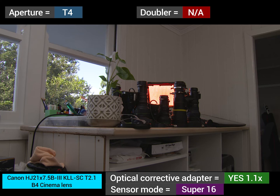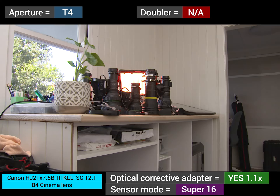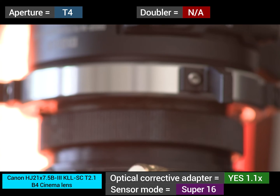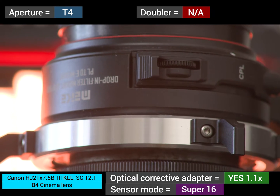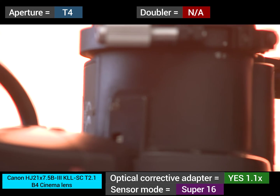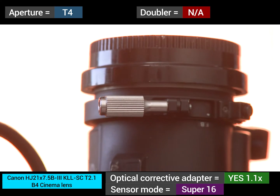Dropping down now to T4 and dropping a filter. As expected, even better than before. It was excellent at T2.8, but now with the extra depth of field we're getting tons of sharpness, veiling is even more controlled, and great detail and texture.